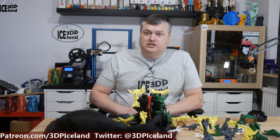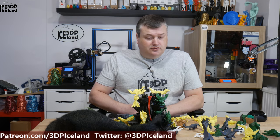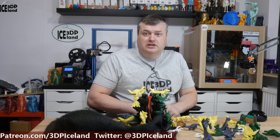Hello, my name is Marten and this is 3D Printing Iceland. In this video I'm going to show you a low-poly volcano and dinosaur park created by Joe, the 3D Printing Professor. So let's have a look after the intro.